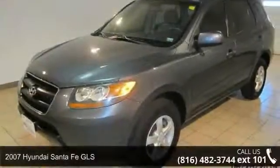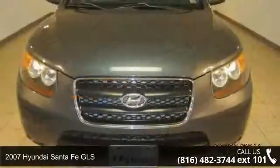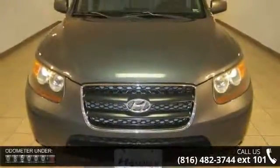Step into the 2007 Hyundai Santa Fe GLS. If you are looking for an automobile with great features, look no further.